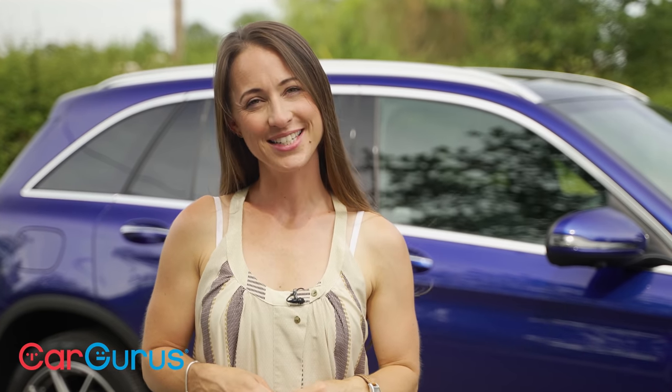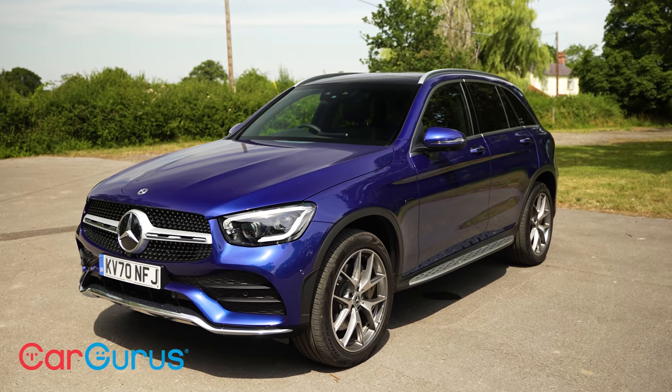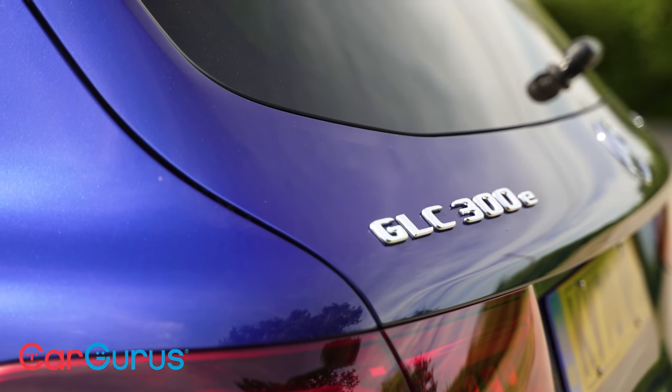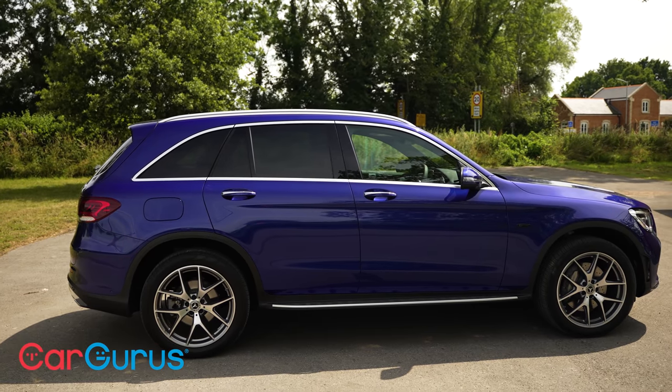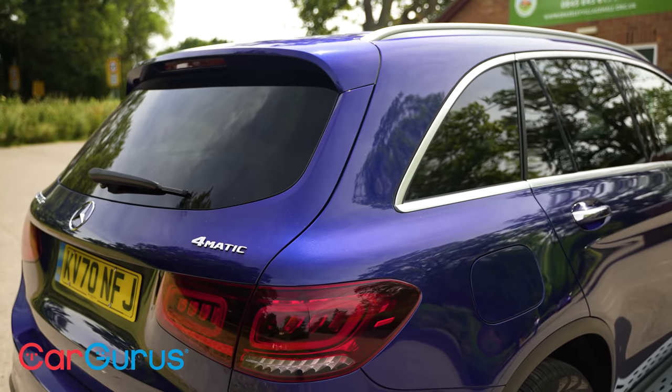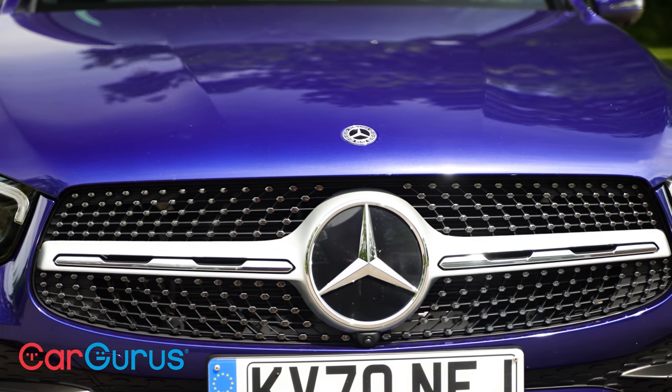And that is why there is a song about owning a Mercedes-Benz. But what do you reckon — do you think the GLC is outstandingly good, or does it fail to stand out? Let us know in the comments, and if you're considering buying a used example or indeed any car, head to cargurus.co.uk to find loads of great deals from top-rated dealers.